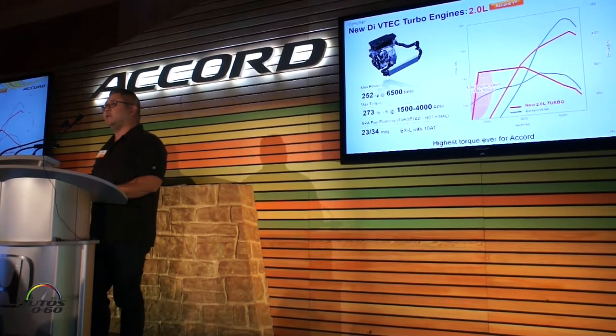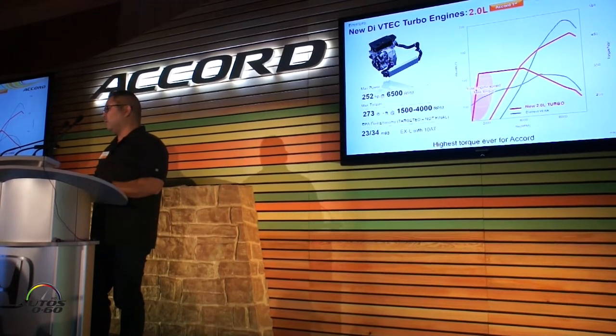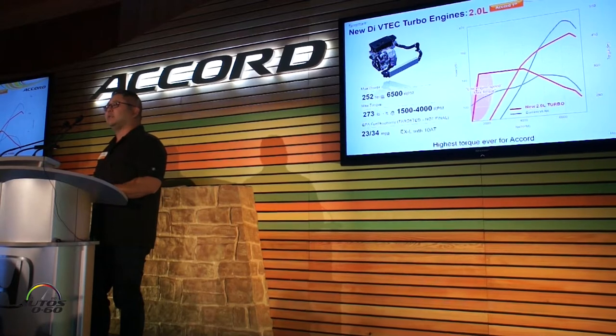Similar story with the 2.0-liter. We've got 252 horsepower and 273 pound-feet of torque — that's the highest torque rating for an Accord ever. And you can see by the graph, torque comes on very early and much higher than the outgoing V6.